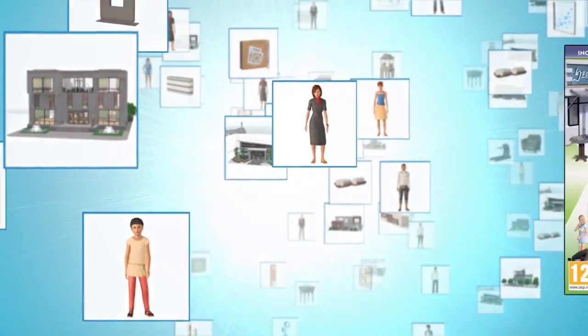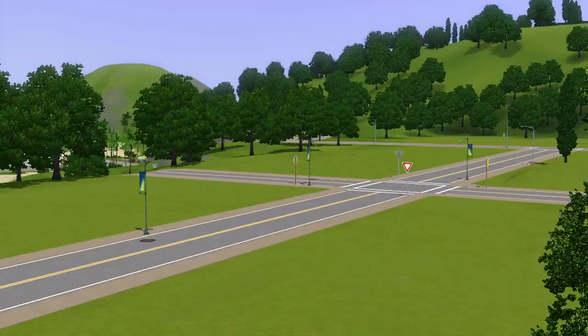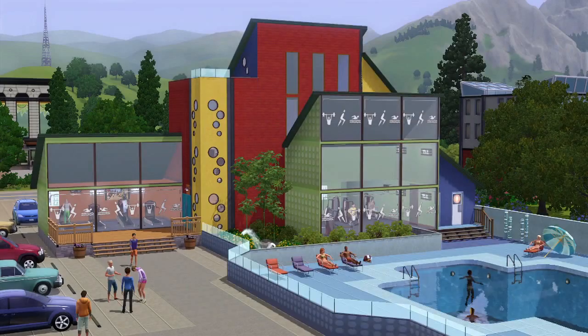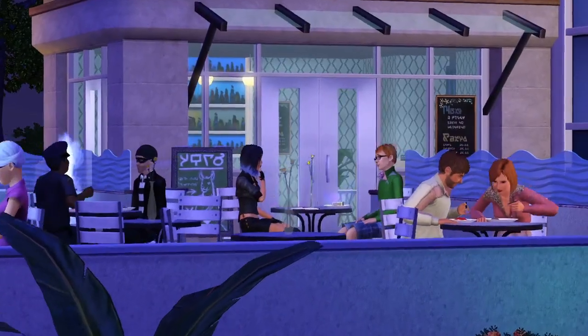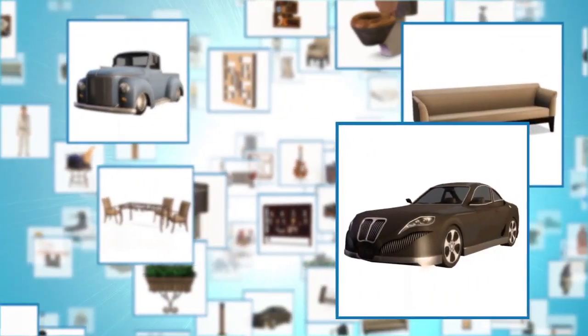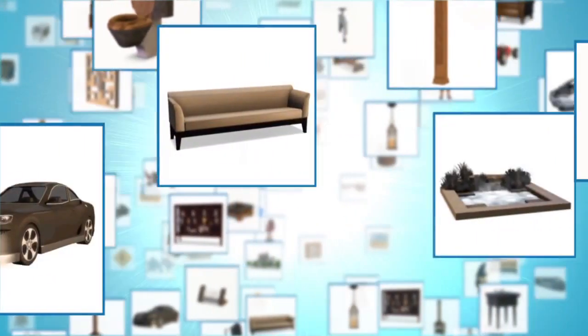Our latest Stuff Pack is Town Life Stuff, and that's all about building out your town and your house. Not only was there new clothes and new objects, but there were new places for your Sims to go. You can build a laundromat, build a new gym, even a new cafe for your Sims to go eat at. Stuff Packs are really all about what the players want and offering them a great opportunity to expand their game.